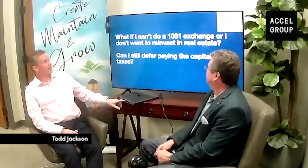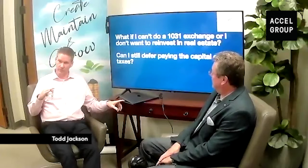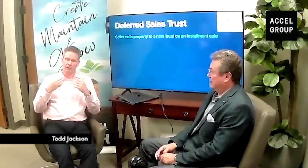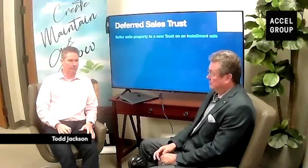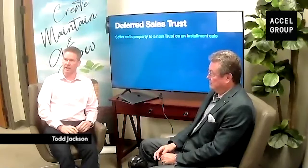If a 1031 is not an option, or you try a 1031 and you're in the middle of it and can't get it to work out, we can still rescue that. We do that with something called a deferred sales trust. The 1031 is the IRS code section governing those exchanges. But there's another section of the code for installment sales — IRC Section 453 — and it's been around for about forever, one of the longest-standing rules in the tax code.